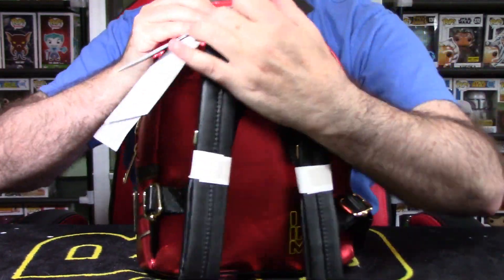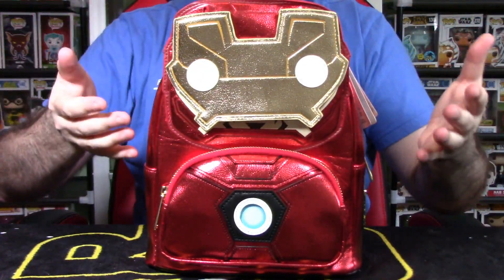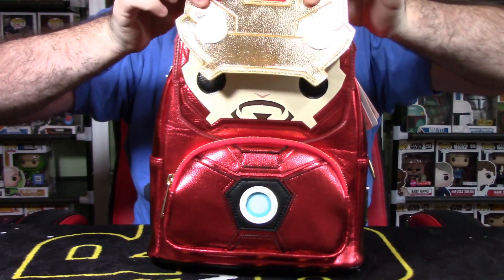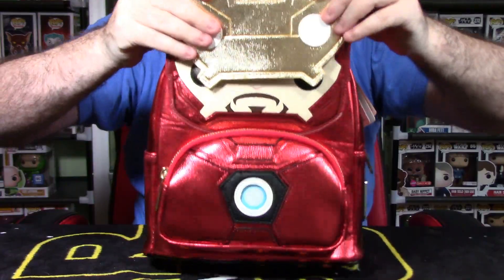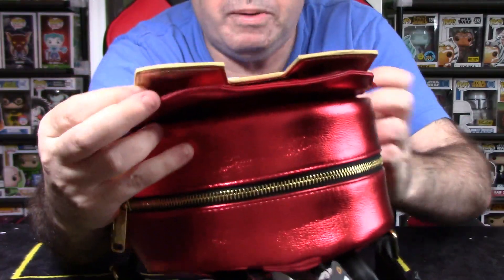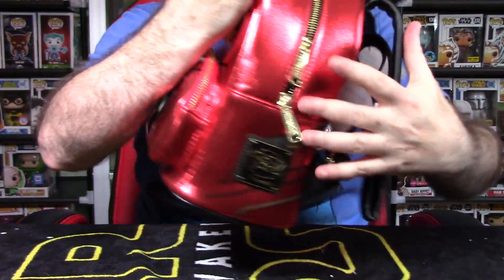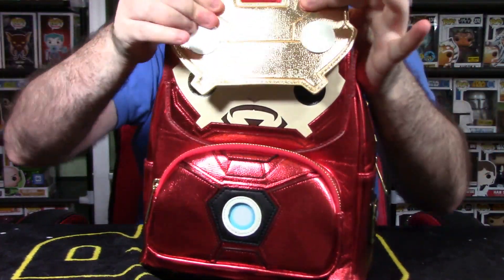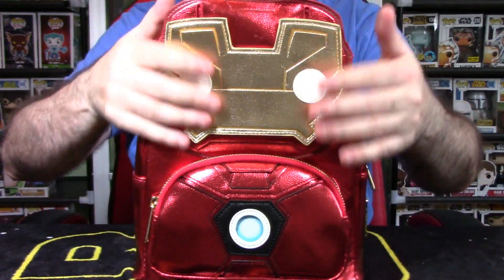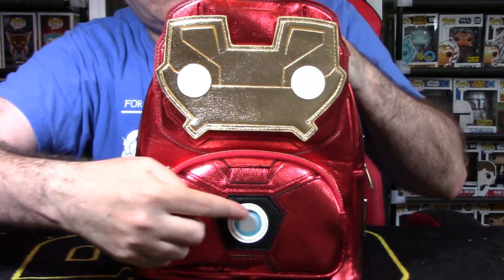There are two gimmicks with this bag. The first: it looks like a Funko Pop. The Iron Man mask here slides up on tracks to reveal Tony Stark peeking out. There are two little tracks and buttons on the inside of the bag that make it slide up and down, and you can pin it in position to leave it permanently locked up. I think it looks cool left down, though.